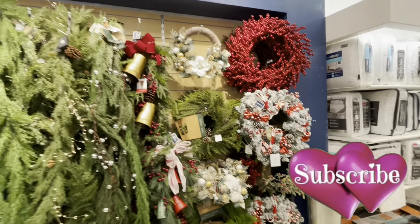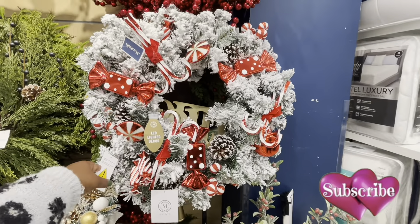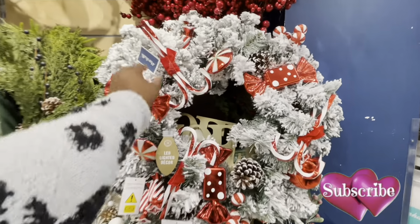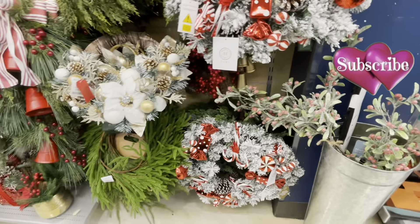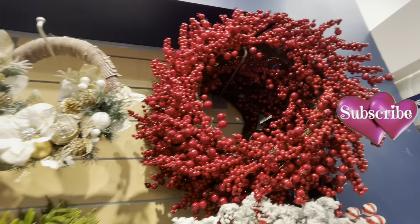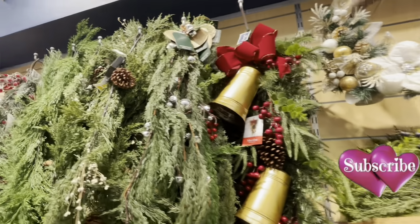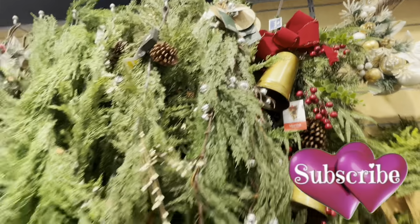Now this wreath is pretty — I don't remember where we saw the... I think that was at TJ Maxx, we saw a tree that matches this perfectly. But this is pretty, forty dollars. Twenty-five. These are sixteen ninety-nine.